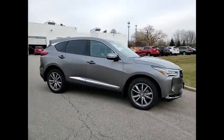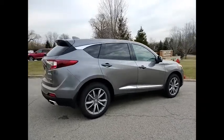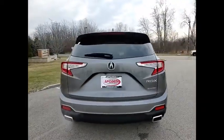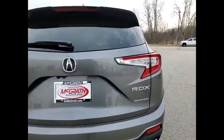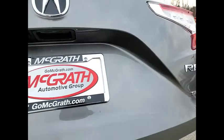We are pleased to show you the 2022 RDX. Viewed as Acura's answer to BMW's sporty X3, the RDX offers a stylish interior, plenty of sport, and a nice amount of utility. Here are some of this vehicle's great options.